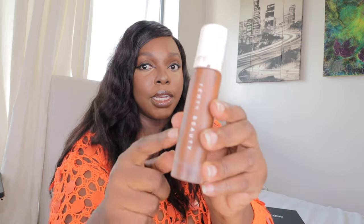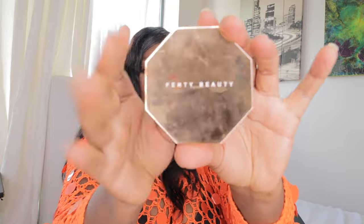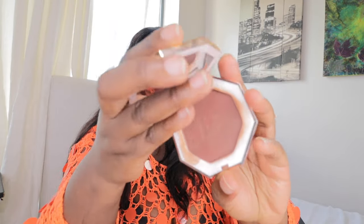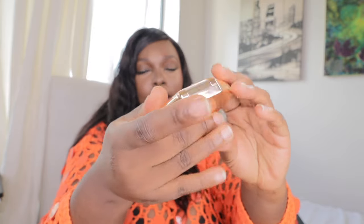I wanted my face to look chiseled, so I went in with something darker. I used my 20 Beauty shade 490 just to contour. Then I have the Fenty bronzer — I went with this Fenty bronzer.